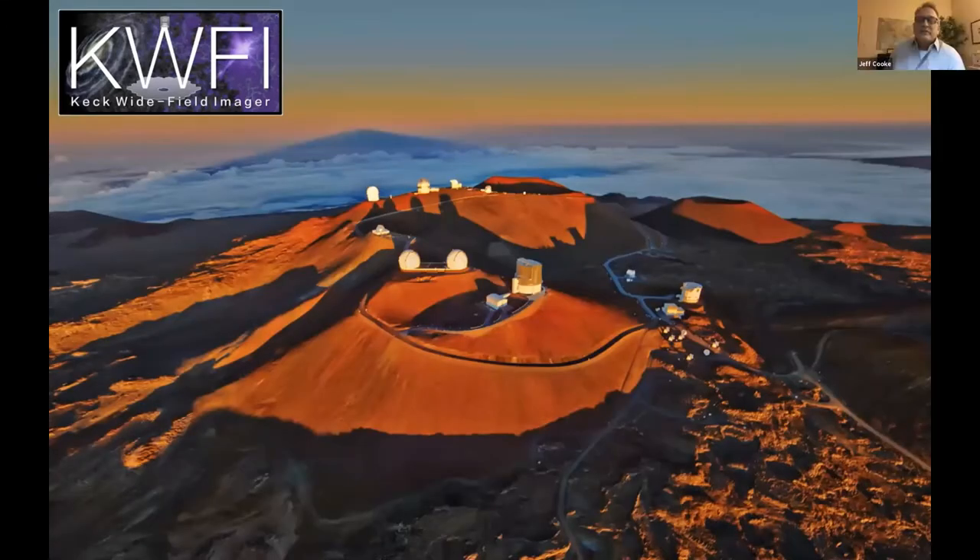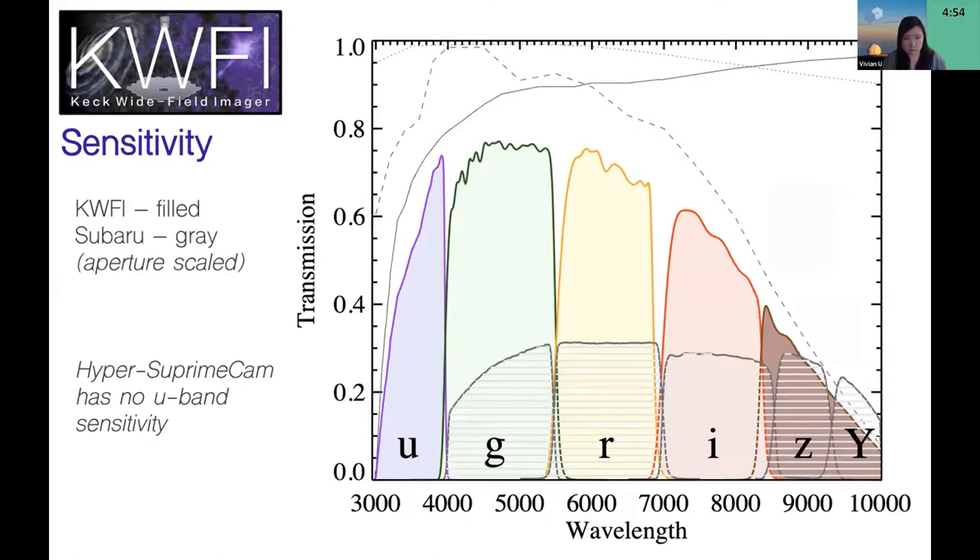One motivation for this instrument is that Mauna Kea at 14,000 feet has the best UV transmission of any 8-meter or even 30-meter class telescope site in the world, so the science you can do here you can only do here. This shows the throughput of the instrument — the colored regions are Sloan-like filters showing throughput after convolving with the atmosphere, quantum efficiency of the detector, and the optics. Overlaid in gray is Subaru Hyper Supreme Cam, the only other comparable wide-field instrument. Even though KWFI is optimized to the blue, it still performs well all the way into the red.